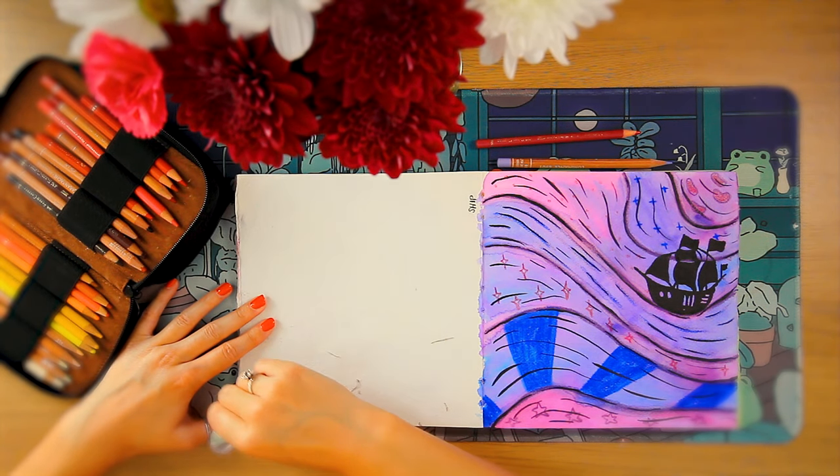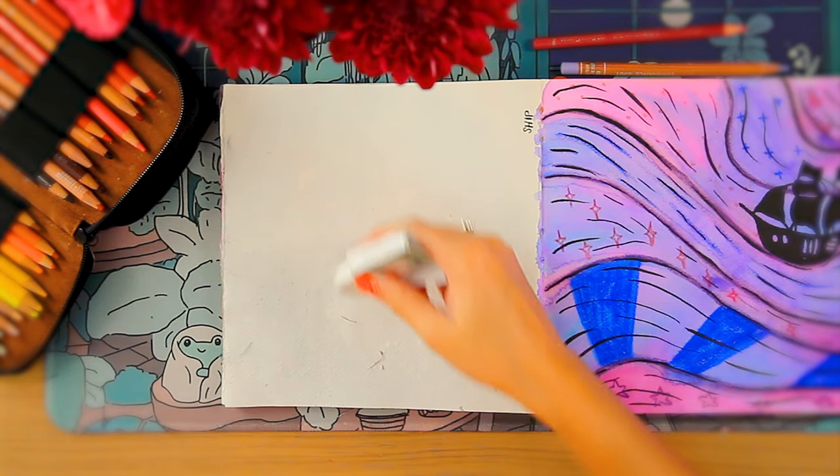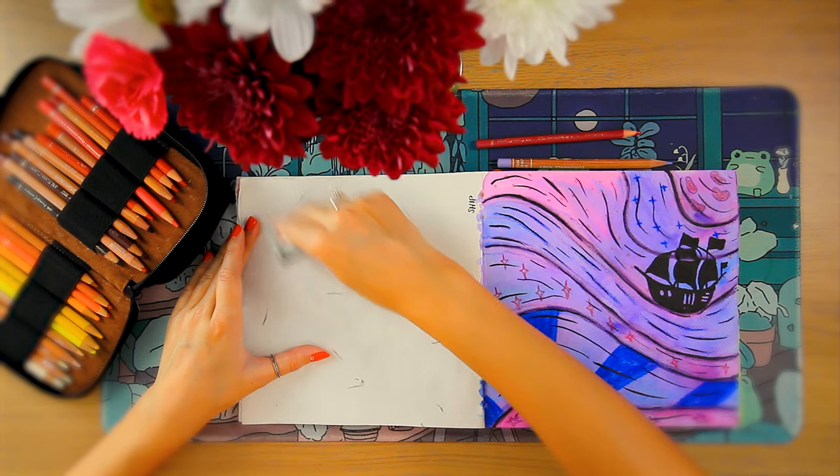I am so excited for the October art challenge this year. That's what all of these pieces are from, but they do kind of go through the page.